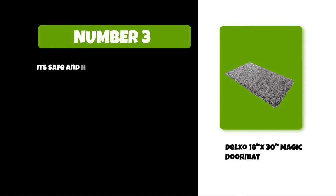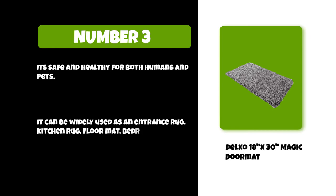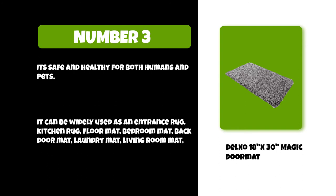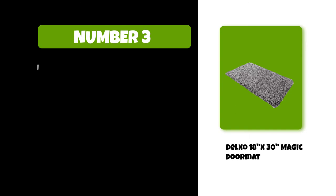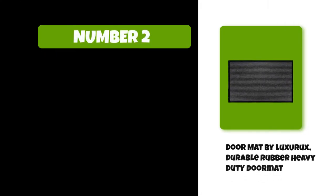It's safe and healthy for both humans and pets. It can be widely used as an entrance rug, kitchen rug, floor mat, bedroom mat, back door mat, laundry mat, living room mat, office mat, and more. It's better to clean it by hand wash or rinse it with cold water.